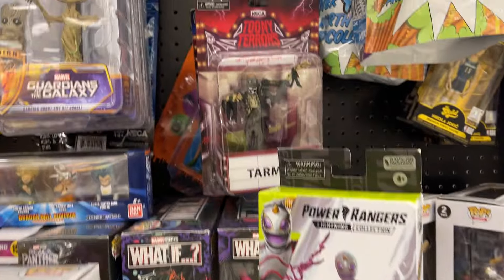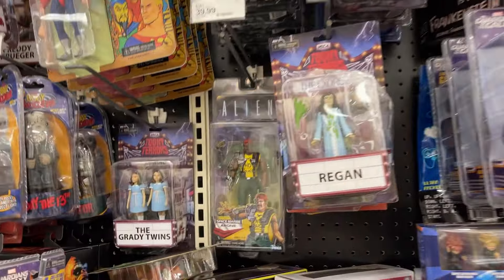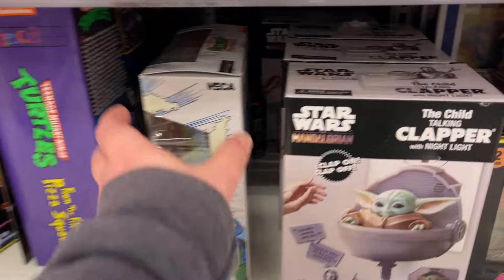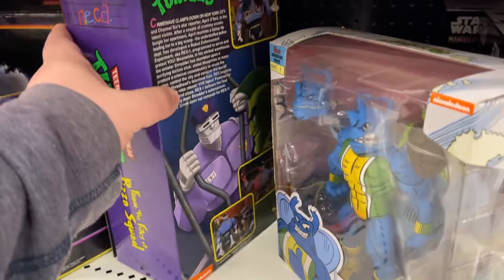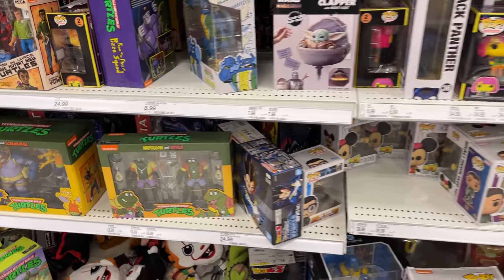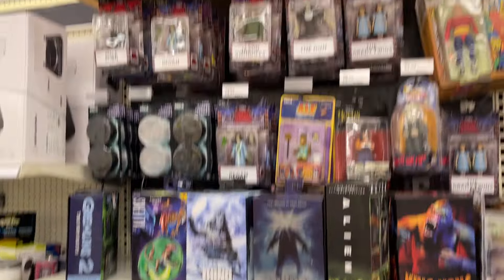More Funkos. Power Rangers there, Teeny Terrors. Alien. Wednesday. All right, let's go check out the main toy aisle and see what else we can find at this Target.